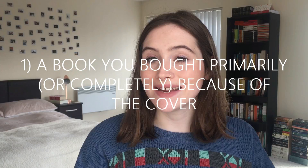Question one in this tag is a book that you bought primarily or completely because of the cover. My answer is Neil Gaiman's Norse Mythology, which is a collection of retellings of Norse myths. I didn't solely buy this book because of the cover — I already had an interest in it, thought it sounded pretty cool, and I already really like Neil Gaiman as an author. I kind of did want to pick it up anyway, but I just wasn't going to go out and spend the money on it. But then when I saw it in a charity shop for a bargain and saw just how pretty it was, I thought it's worth a couple of quid because of just how nice it looks.